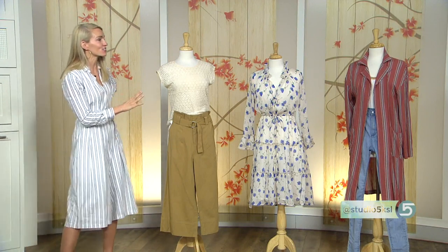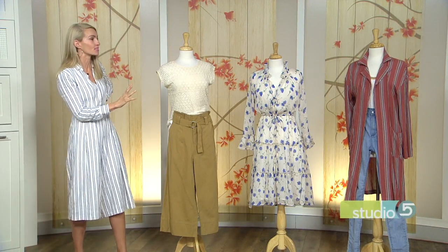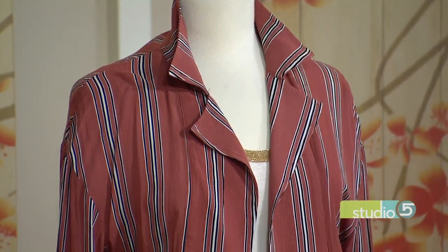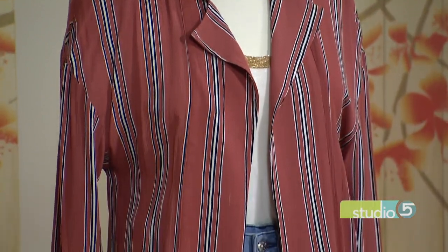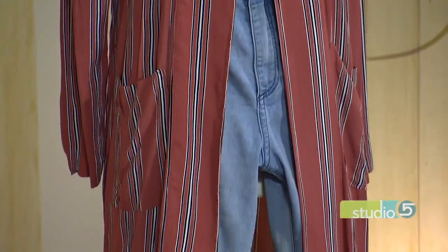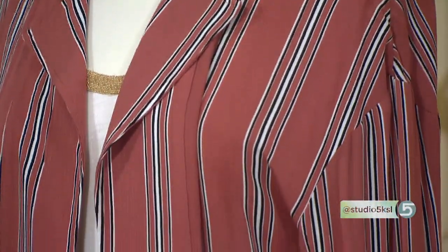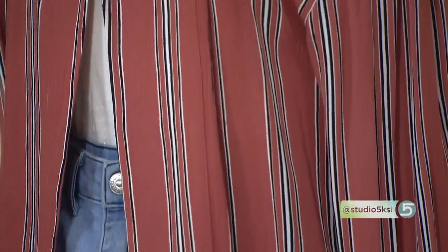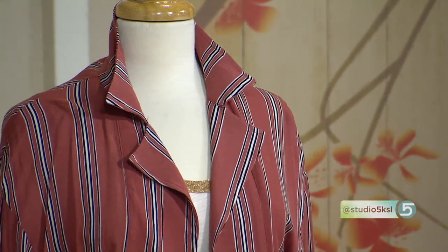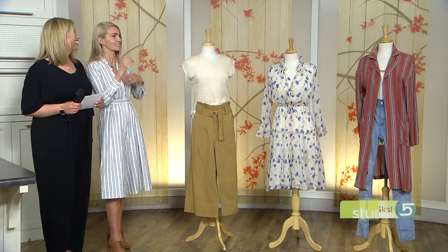Trend number three is the oversized blazer, coming in several variations. One style hits about the knee and works as a great transition piece for spring. They come in a wide variety — true 1980s-style blazers, double-breasted with huge shoulder pads, totally acceptable this season. Think what your mom ordered from Chadwick's — you can just dig through her closet, they're there.